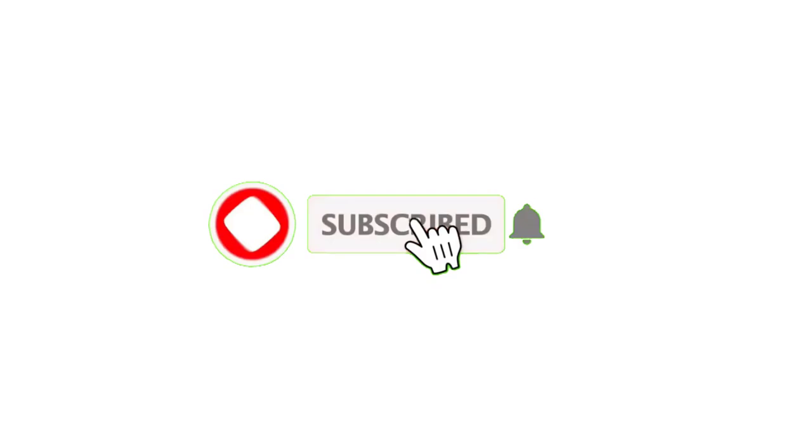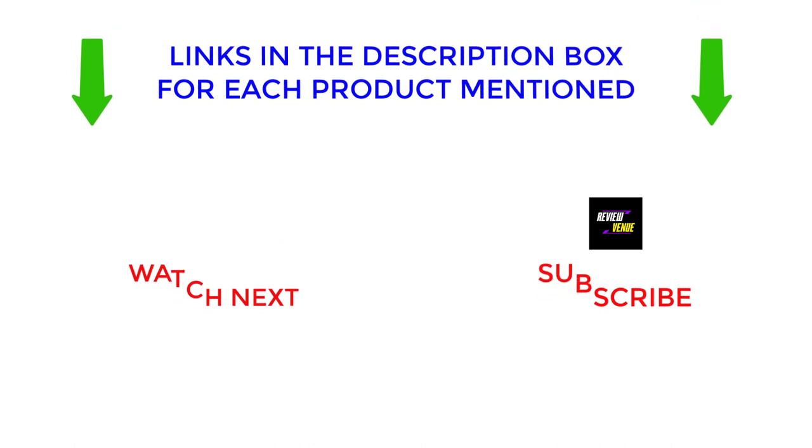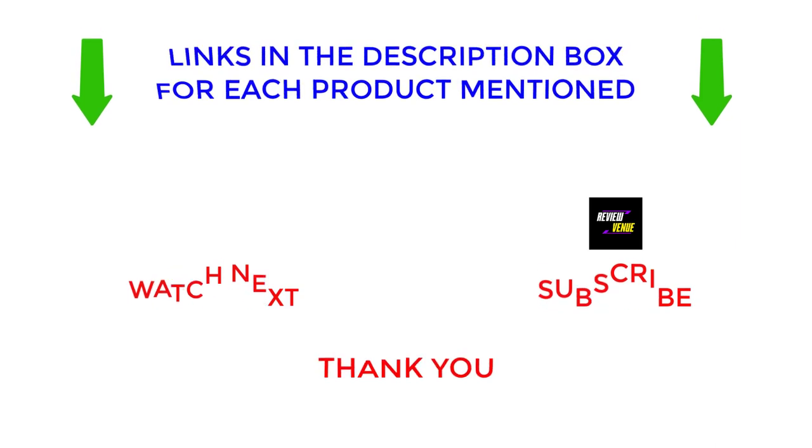That's all from me. I make helpful videos every day, so subscribe to my channel and hit the bell notification. Check my description for more information or to find out the price of the products. If there are any problems, please comment below. Stay updated with our cool products as it will make your life much easier. Thanks for watching and have a great day.